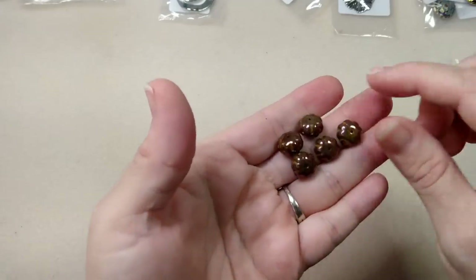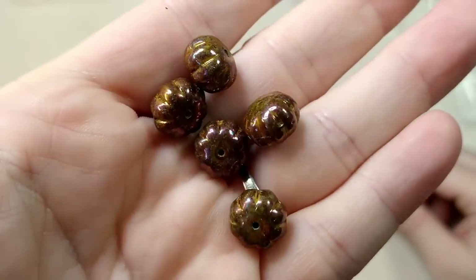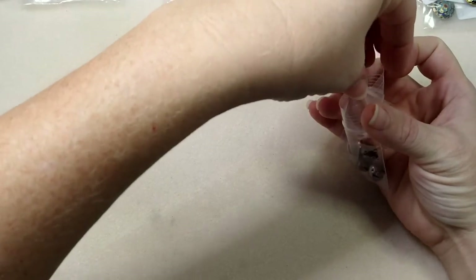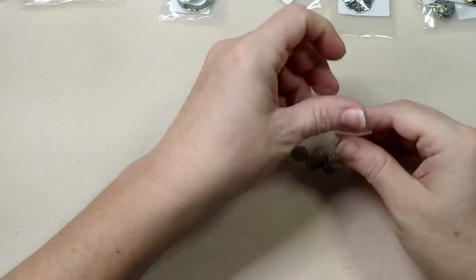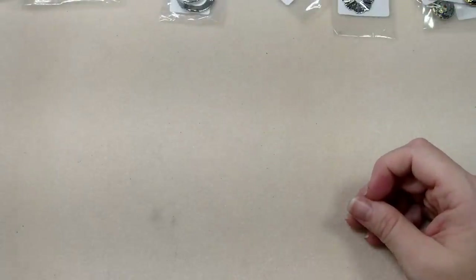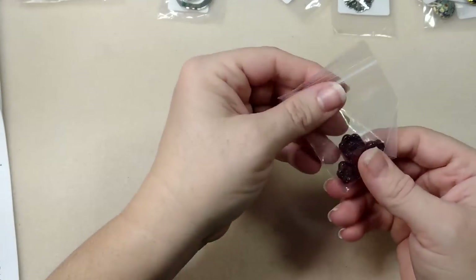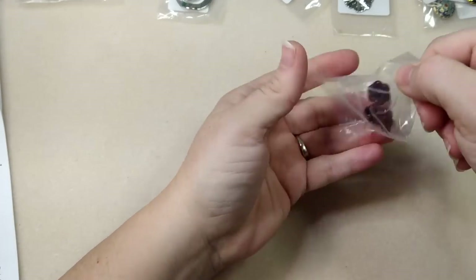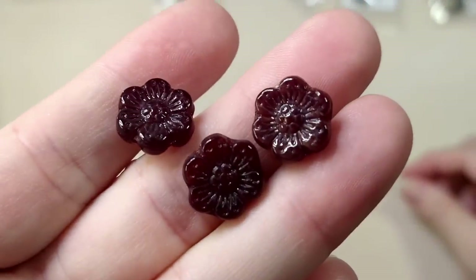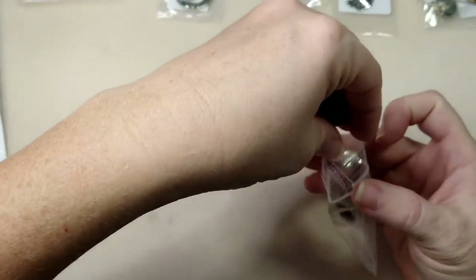These are some melon beads - a really pretty luster finish on them. And I know these are fun - I love grab bag type things, the surprise is fun. There are some little flowers; I'm not crazy about the color, they're just a chocolate brown, but they're cute little Czech glass daisies.